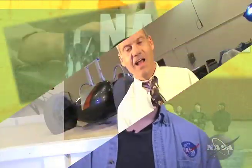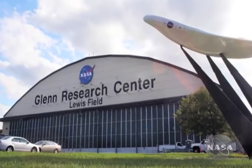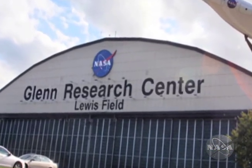Now let's see what's up. We're going down at the slope. Hi, I'm Steve Baumann, and this is the Simulated Lunar Operations Facility here at the NASA Glenn Research Center in Cleveland, Ohio.